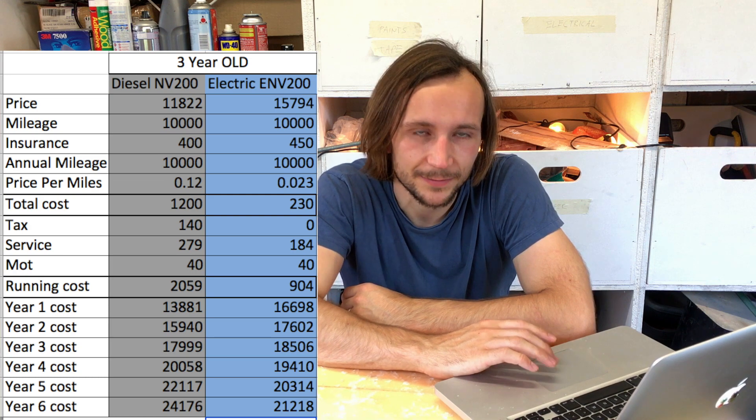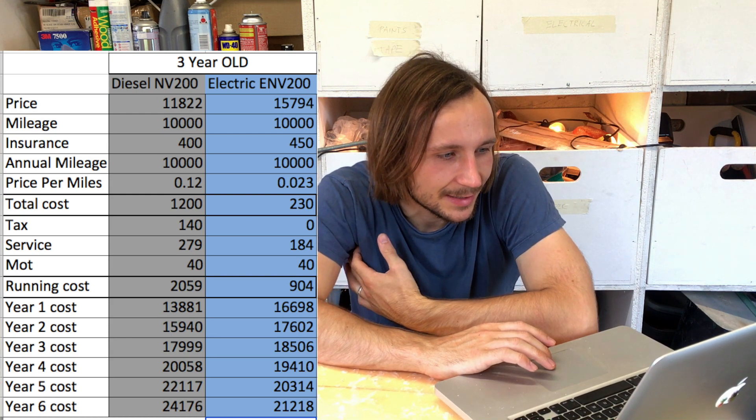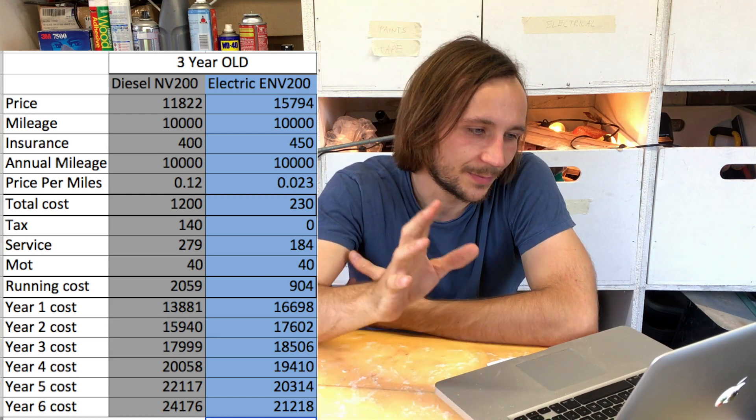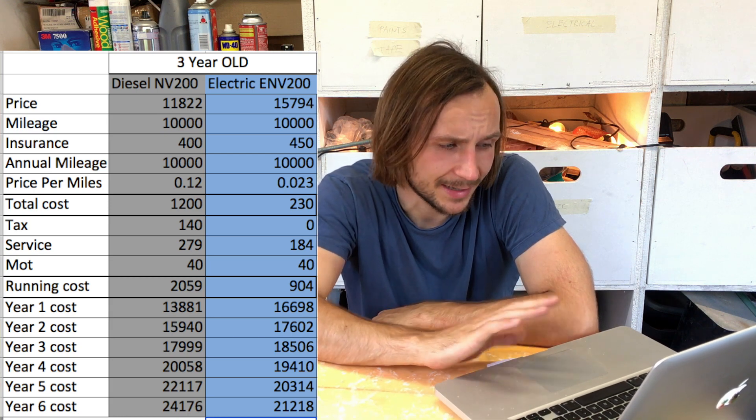I also looked at figures for a three-year-old van. Given the high depreciation rate — around 63 to 64 percent after three years based on CarGurus data — a three-year-old diesel NV200 would cost £11,822 including VAT, whereas an electric eNV200 would cost £15,794. The gap is closing, and with those figures in the same kind of graph, using the same running costs and 10,000 miles a year.